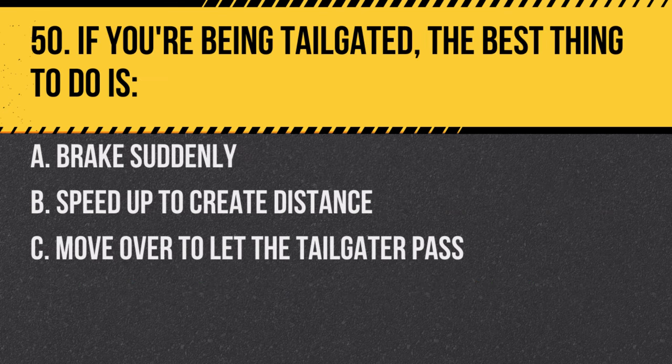Question 50. If you are being tailgated, the best thing to do is: A. Brake suddenly. B. Speed up to create distance. C. Move over to let the tailgater pass. Answer: C. Move over to let the tailgater pass. It is safer to let aggressive drivers move past you than to engage in risky behavior.